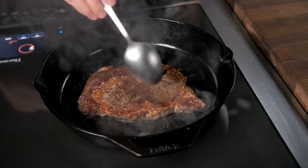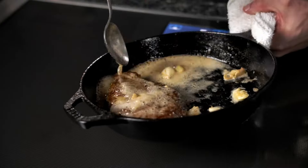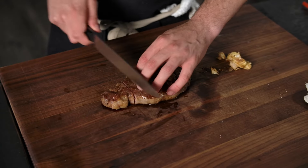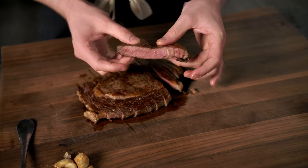You'll notice the grain finished beef develops a deep caramelized crust thanks to that marbling — the extra fat really helps with the sear and flavor. Meanwhile, the grass-fed steak has a beautiful even sear. It's a bit more delicate, but the flavor is incredibly rich and complex.